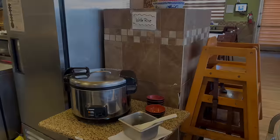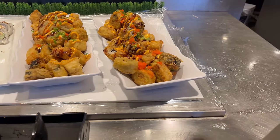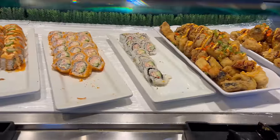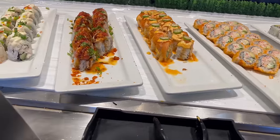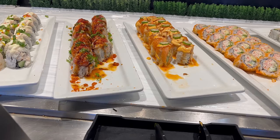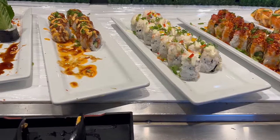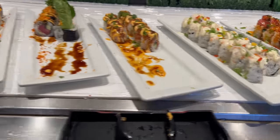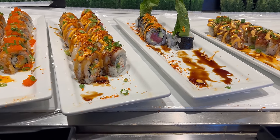Let's see what they have on the buffet line. Here's some white rice and the sushi section. We have some deep fried rolls, and some California rolls next to some crab rolls. These are salmon and cooked tuna rolls. Here we have shrimp on the right and spicy tuna on the left. And here is an additional tuna roll as well as a seafood mix.